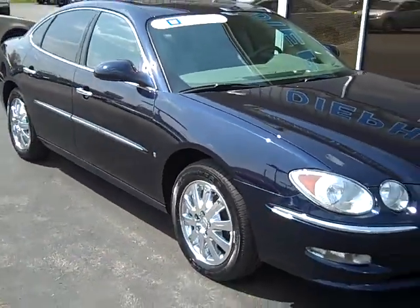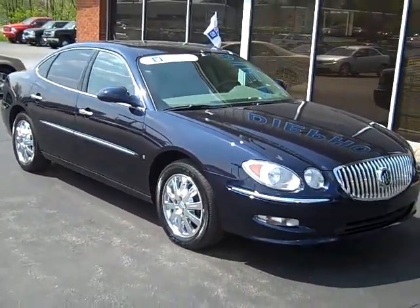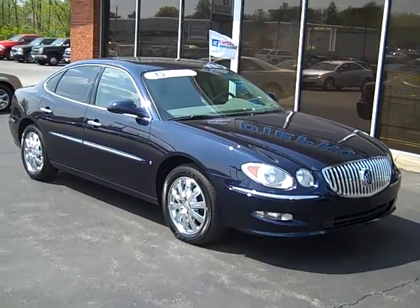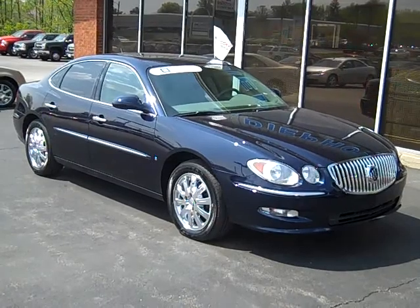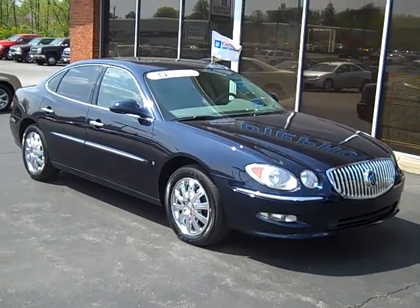This is a 2008 Buick LaCrosse here at Depolz Auto Group. If you have any more questions, you can visit our website at www.depolzauto.com or give someone here a call at 800-458-0141.